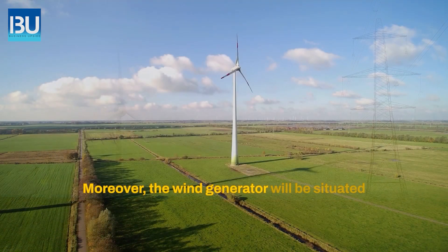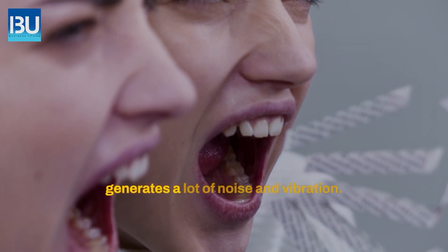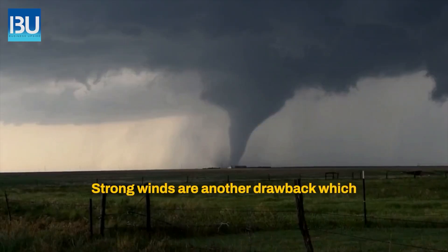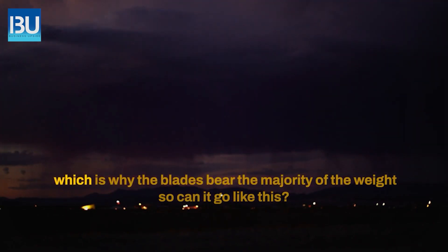Moreover, wind generators must be situated far from residential areas because they generate a lot of noise and vibration. Strong winds are another drawback which can destroy wind turbines, as the blades bear the majority of the wind. So can it go like this?